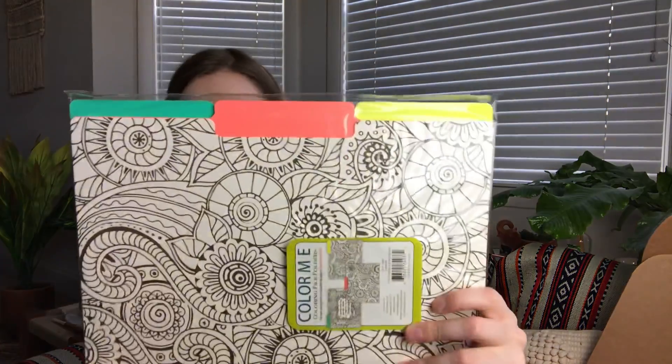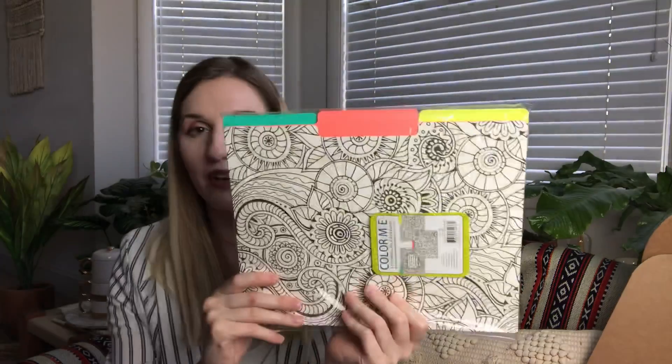The last thing is 'Color Me' coloring file folders — that's what it looks like. I'm not going to open it up because I'm not going to use them until I move; I'm trying to keep everything organized. Basically you can color them in, they have different tabs, and on the back there are stickers that you can put on to list whatever's in them. These are super fun — I may even take these to work and use them there.